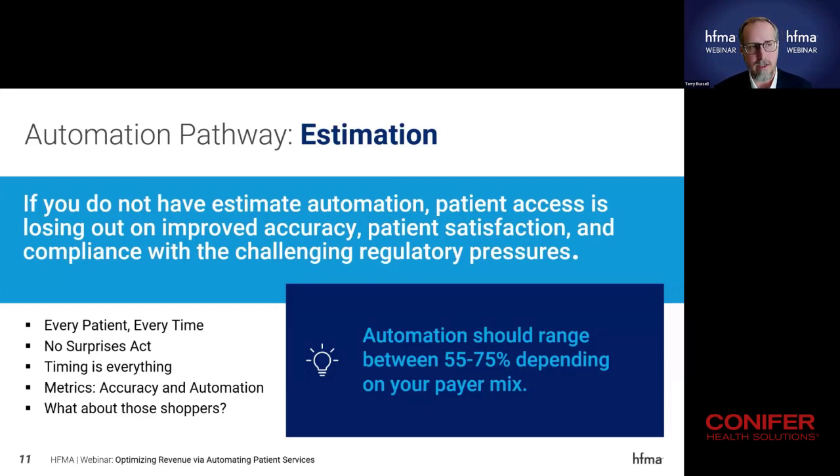Every eligible patient, every time, should be able to get access to an estimate. Pricing transparency laws and the No Surprises Act were a real hard push for front-end services — not only to create an accurate estimate and turn it around quickly within 24 hours, but also to communicate with the patient through their preferred communication channel. Automation will dramatically help your capacity and ability to satisfy those regulatory pressures if you've got full automation in place.